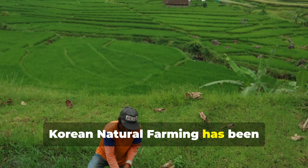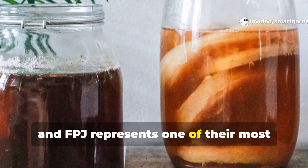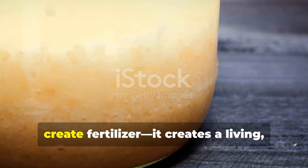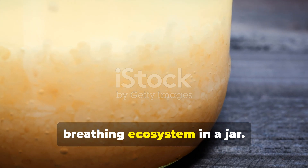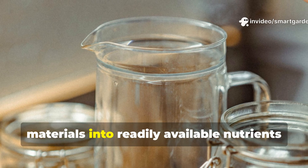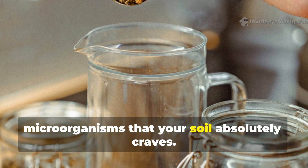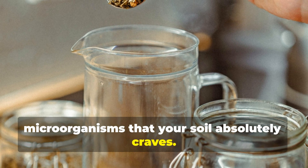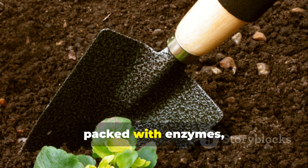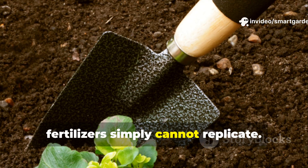Korean natural farming has been perfecting sustainable agriculture practices for centuries, and FPJ represents one of their most ingenious innovations. This fermentation process doesn't just create fertilizer — it creates a living, breathing ecosystem in a jar. The fermentation breaks down plant materials into readily available nutrients while cultivating beneficial microorganisms that your soil absolutely craves. Think of it as creating a probiotic drink for your garden, packed with enzymes, amino acids, and micronutrients that commercial fertilizers simply cannot replicate.